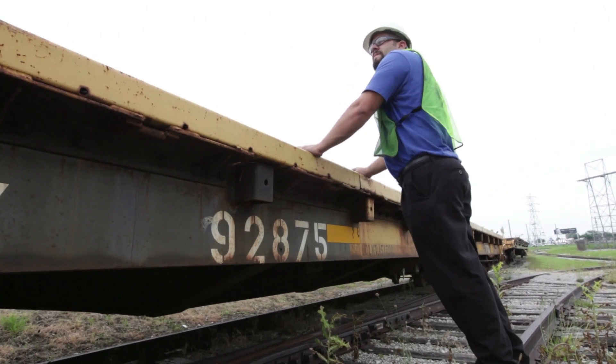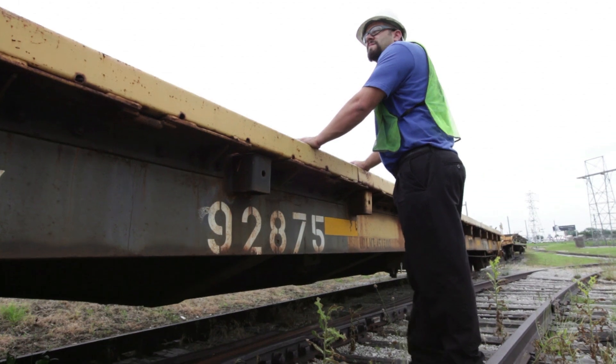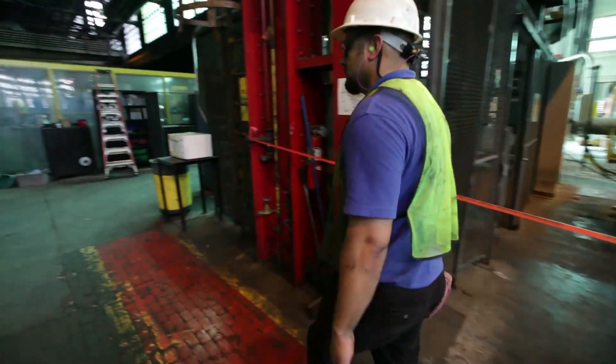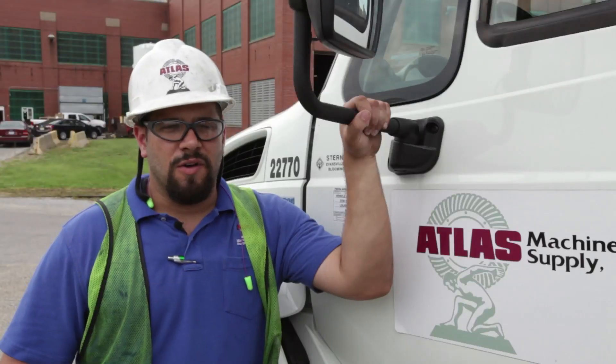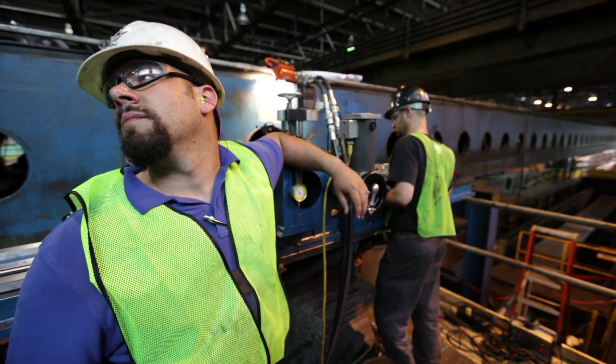My name is John Scannucci. I'm a field engineer with Atlas Machine and Supply. I've done this for three years. I have one of the coolest jobs in the world. I go from plant to plant when they have catastrophic failures and maintenance they don't know how to take care of, and we get to fix their problems. We get to solve problems all day long using our mechanical abilities. Always something different, always interesting.